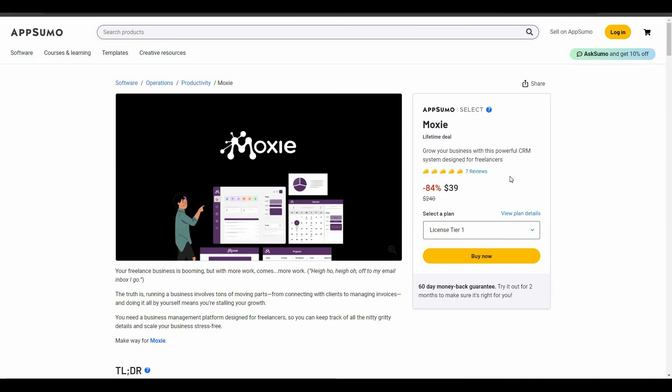Hello guys, welcome back to SaaS LTD Deals. If you're new here, make sure you subscribe to our channel and hit that bell icon so that you never miss our uploads. I'm back with another review, and this time it is going to be a very interesting tool — it is called Moxie.